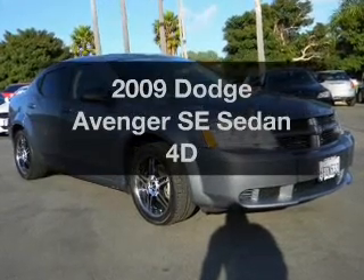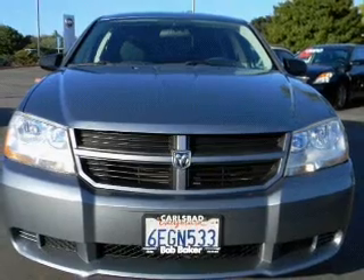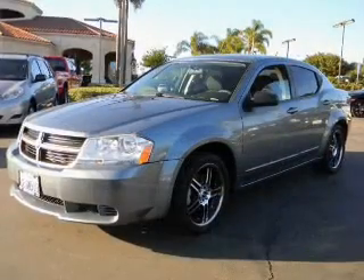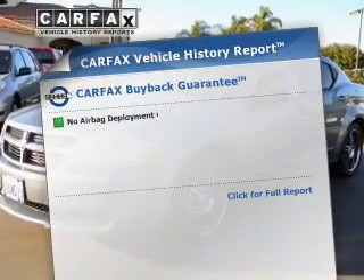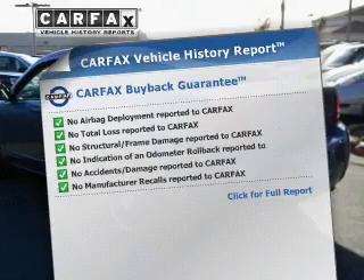Get noticed in this 2009 Dodge Avenger. Everything you need under one roof with this great vehicle. With a reliable engine that responds smoothly to its automatic transmission, and an included Carfax Vehicle History Report that allows you to purchase with confidence and the knowledge that your car was a smart choice.